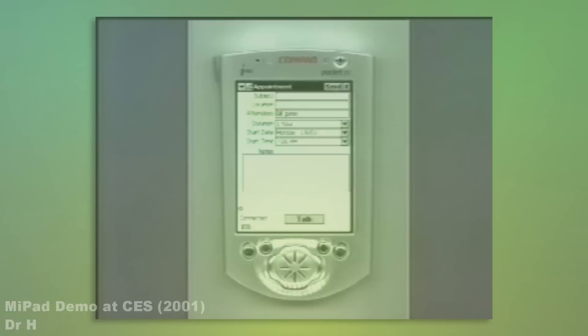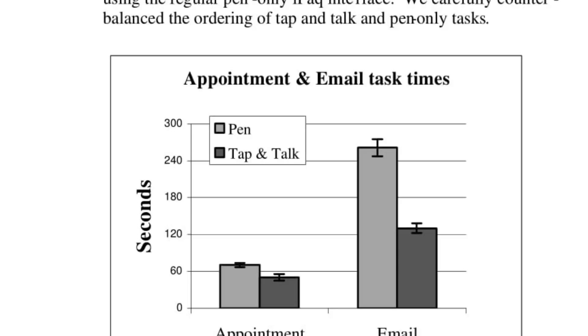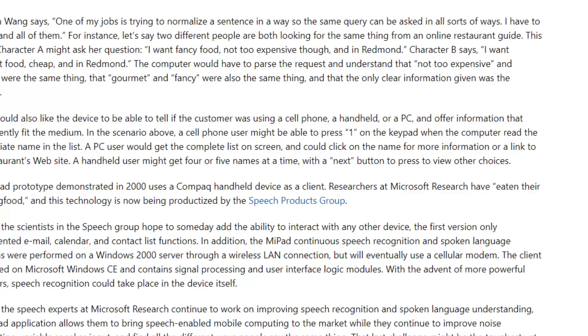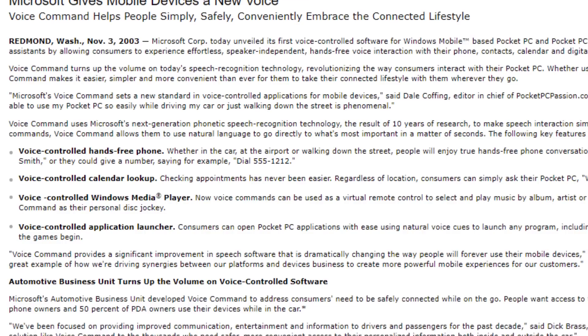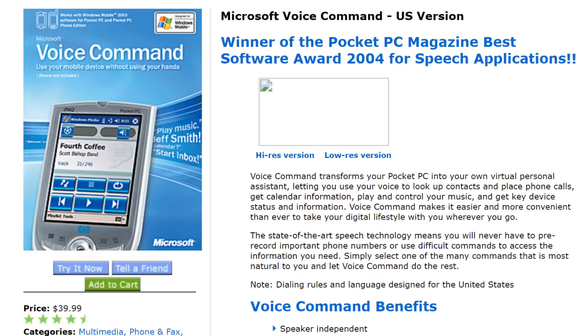As time went on, the MyPad was looking more and more favorable, with improving accuracy, greater capabilities, and testing that showed the technology significantly reduced the time required to complete tasks. So what happened to MyPad? The last publication about it in 2002 mentions it being productized by the Speech Products Group, but nothing close to the MyPad seemed to come out of Microsoft — except for one little thing. A little over a year since the last MyPad update, Microsoft put out a little program for the Pocket PC called Voice Command, a little program that I've managed to get my hands on.